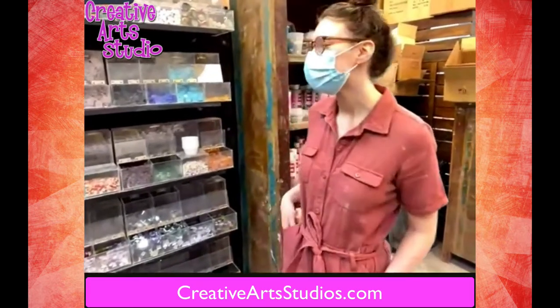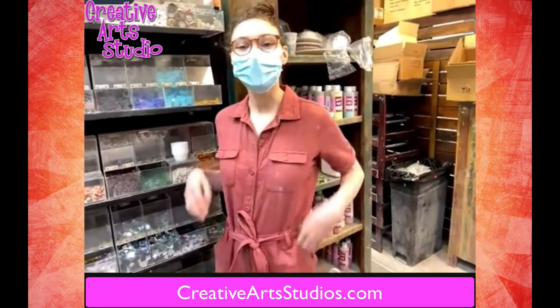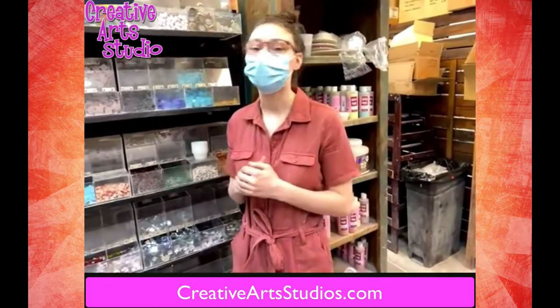Hi guys, I'm Georgie from Creative Art Studio. We're here to talk about a lot of the new products we have in and just the advancement of all of our products we have today.